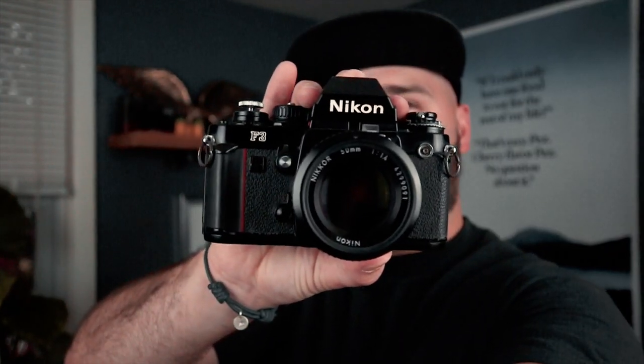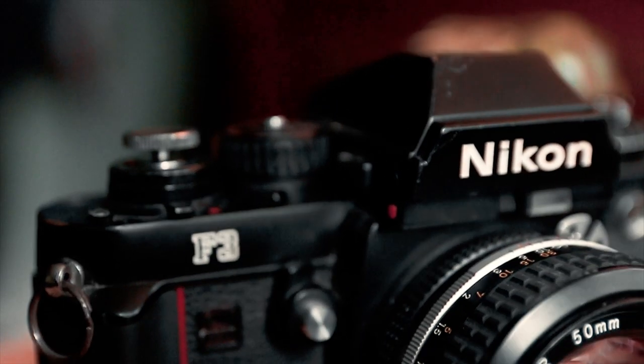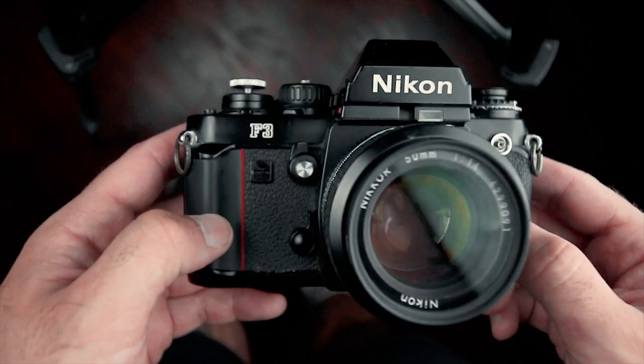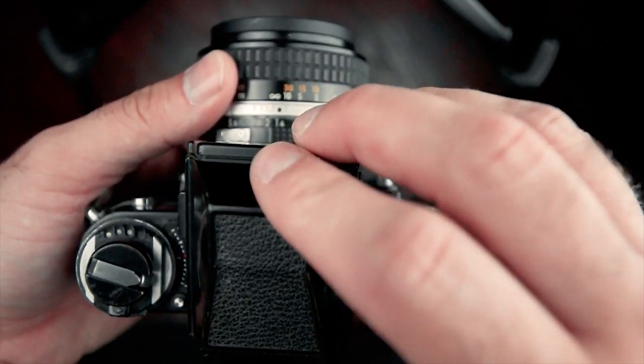The Nikon F3. This is a super popular camera. It's actually the first camera that Nikon started putting the red lines on, and another thing I like about it is the removable viewfinder.